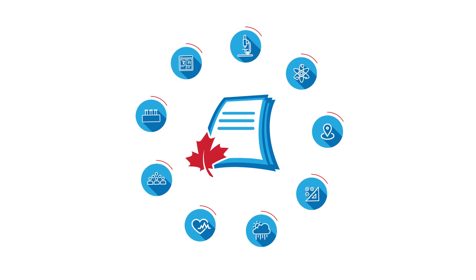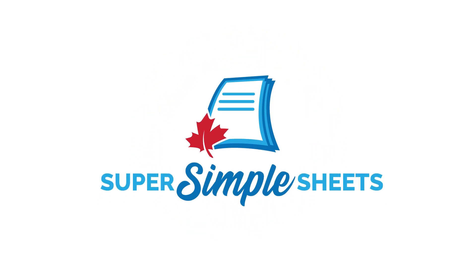Brought to you by SuperSimpleSheets. From coast to coast, worksheets that work. Discover the full range of what we offer at supersimplesheets.com.